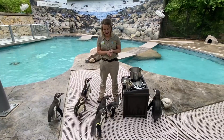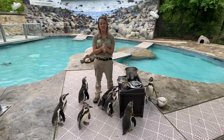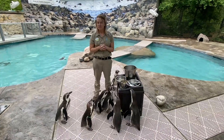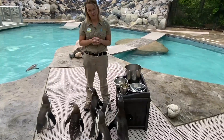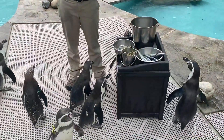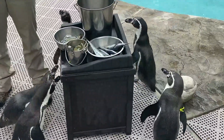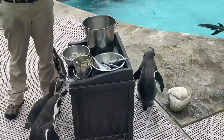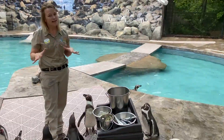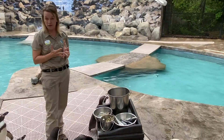When I say diet, I actually mean their food. And you guys all know what penguins eat, right? Fish! So we actually have a variety of fish that we offer these penguins. Just like you guys at home have a preference of your favorite foods — maybe you prefer carrots over Brussels sprouts, or a banana over an orange — these guys have that same thing, where they actually have a preference over their fish.